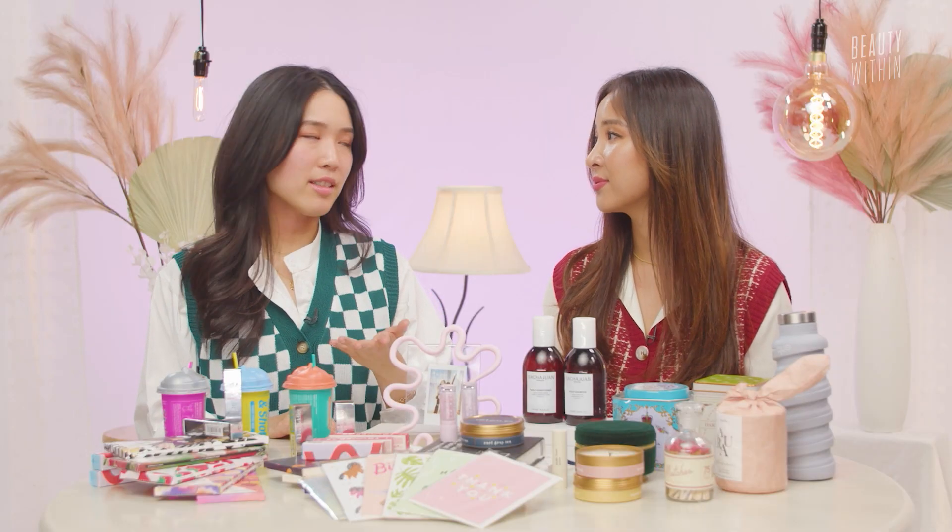Every guy cousin I've gifted it to is like, oh my god, this is amazing. It will just elevate their bathroom too — it looks so beautiful. Give them a little eucalyptus to hang in their shower while you're at it.